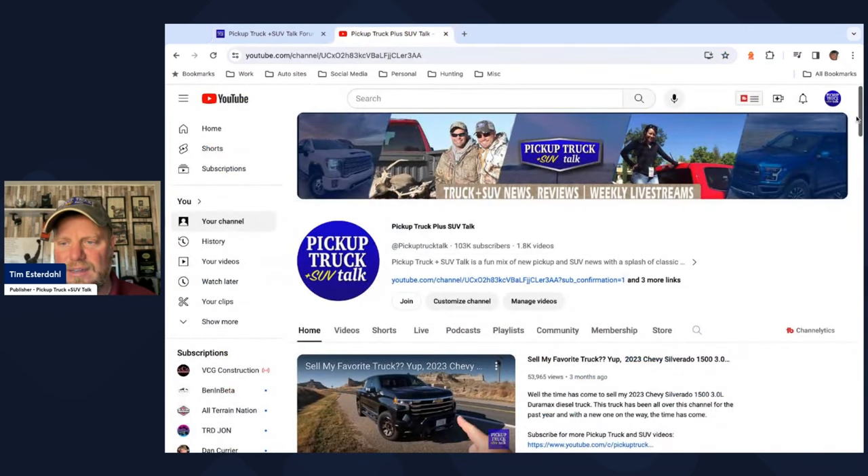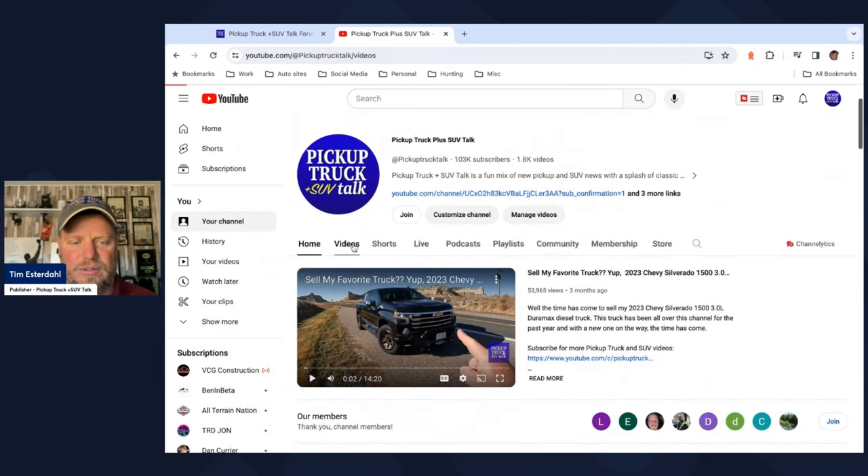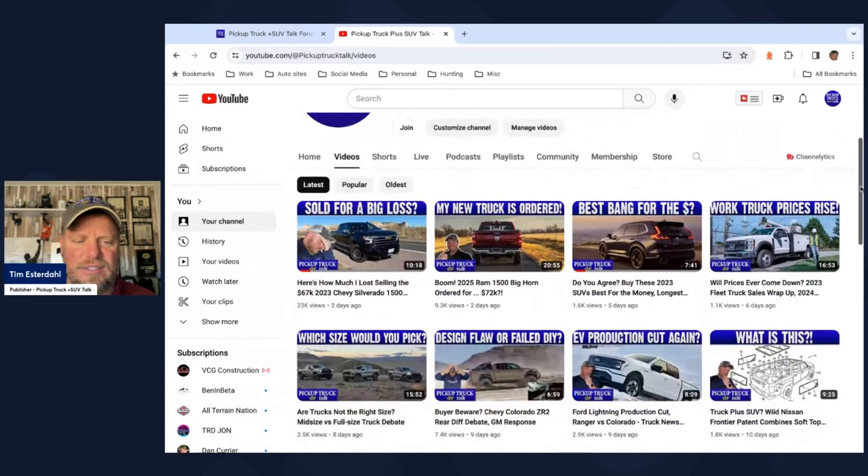Looking at the YouTube channel, we had two big videos this past week. First, I did a video on how much I lost on the truck. It's interesting in the comments — a lot of people talked about my insurance rates, which I thought was really interesting. I need to go back and do more research on how much I'm paying on insurance versus other trucks and kind of do a video on that, because that really stood out as a hot topic. Also, I did sell a truck for a loss, but the one thing I didn't talk about much in that video was the tax savings.